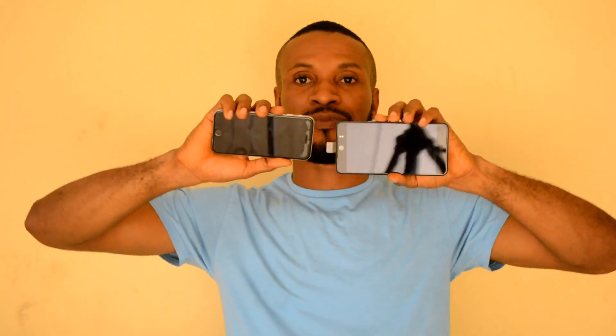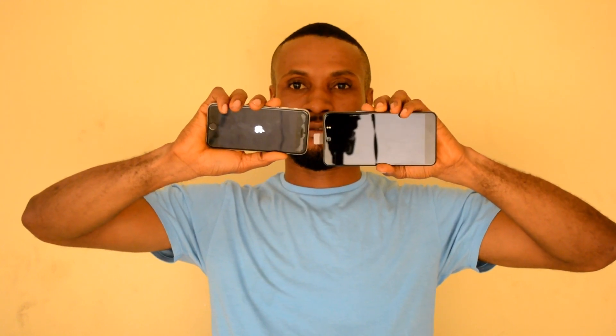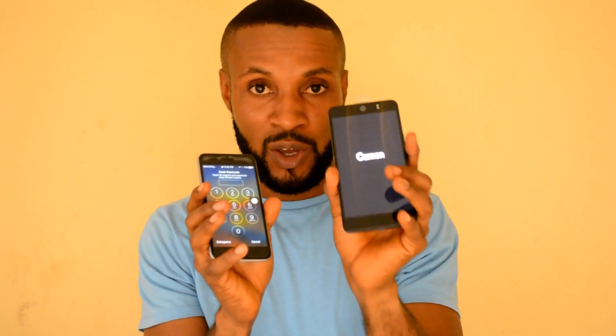The next thing we are going to compare is the speed at which the phone boots. So the boot speed is what we are comparing now. As you can see, once you power up the two devices, this one comes up first — so that is actually very nice and an upgrade for Tecno, having a Tecno phone being compared with an almighty iPhone 6. I'm really proud of Tecno for making this phone.